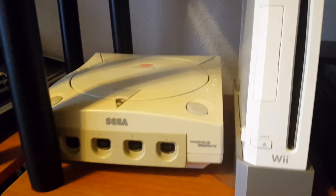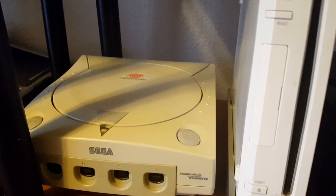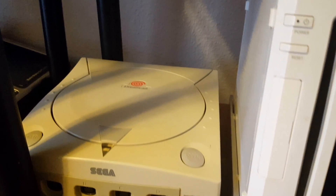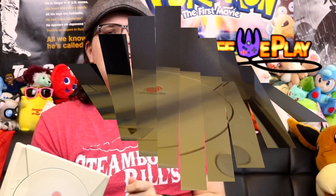Should you buy a Sega Dreamcast in 2020? The Sega Dreamcast is now over 20 years old, and the Dreamcast is still awesome! But should you buy one today? This is Stuff We Play, home of everything weird and retro!